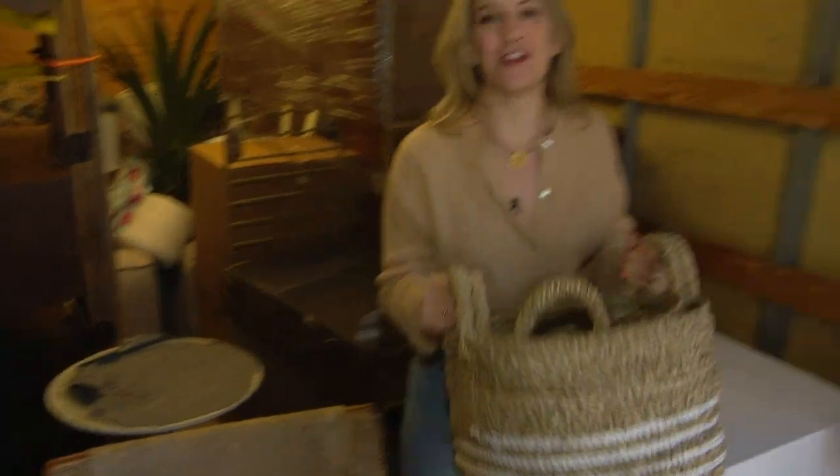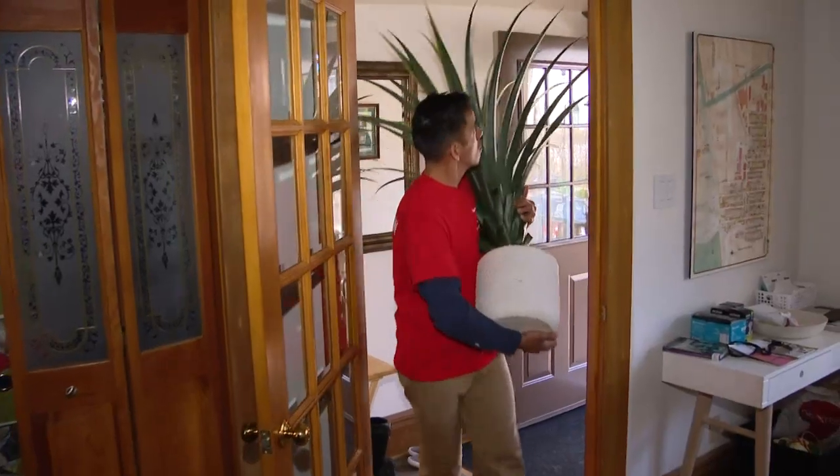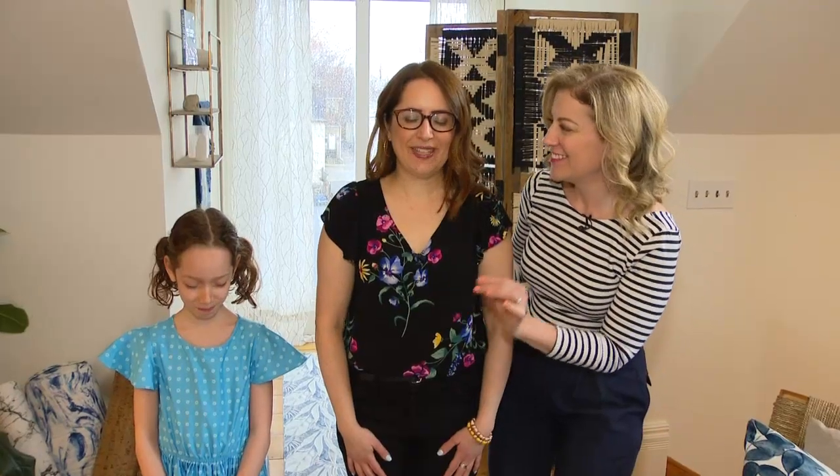I've got a truck full of furniture and accessories. We're going to take it in the house, start setting up the room, and it's going to be fantastic. We want to make sure all the furniture fits up that very, very narrow stairway. OK, one, two, three.